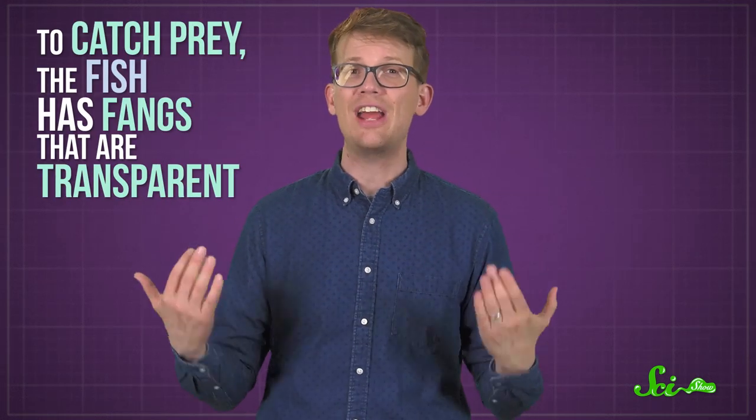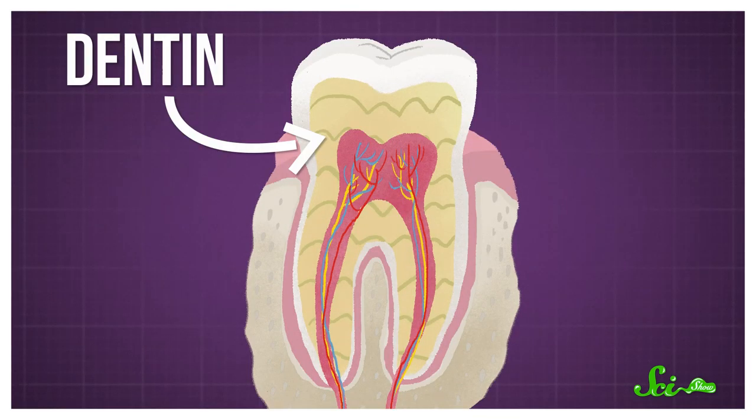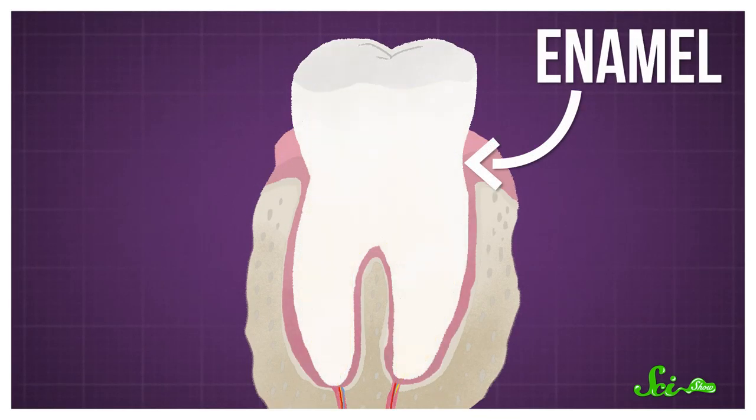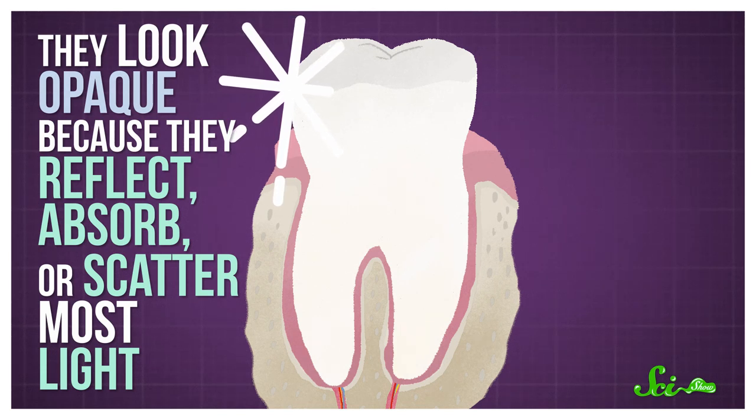To catch prey, the fish has fangs that are transparent. Most animals' teeth are — and this probably won't be surprising — not transparent. Vertebrate teeth are typically hard, calcified structures in the mouth, and although they're not quite the same, they tend to look pretty similar to bone. They have an inner layer of what's called dentin and an outer hard layer called enamel, and they look opaque because they reflect, absorb, or scatter most light.